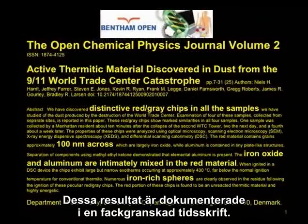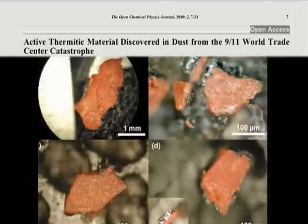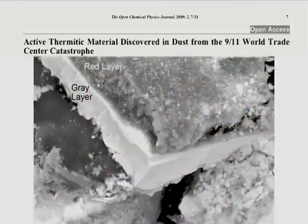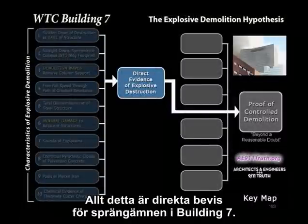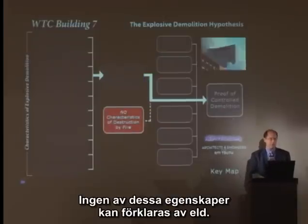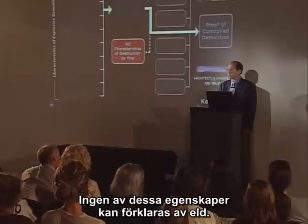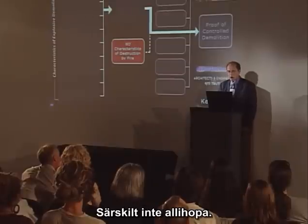These results are documented in a peer-reviewed journal in the United States. All of this is direct evidence of explosive destruction in Building 7. None of these characteristics can be explained by fire, let alone all of them.